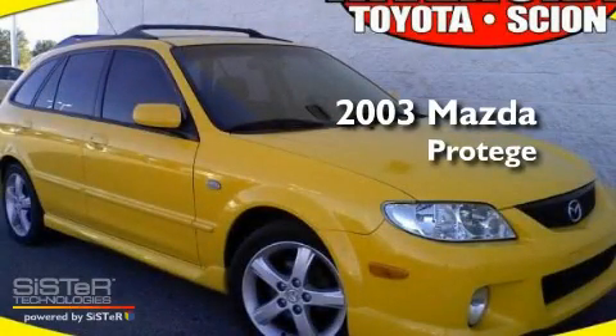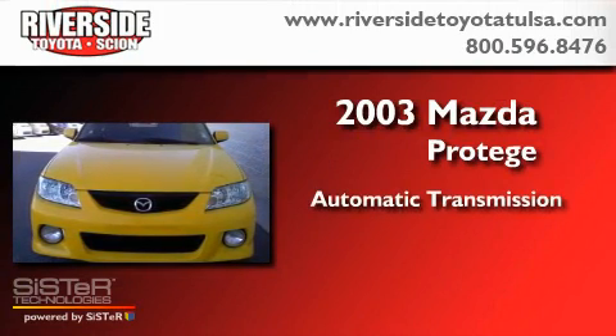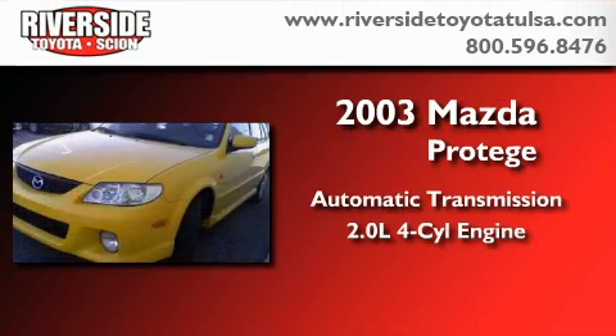This is a 2003 Mazda Protege. This car has an automatic transmission and an inline four-cylinder engine.